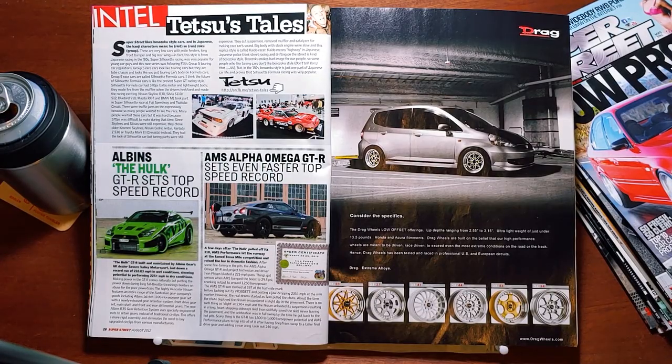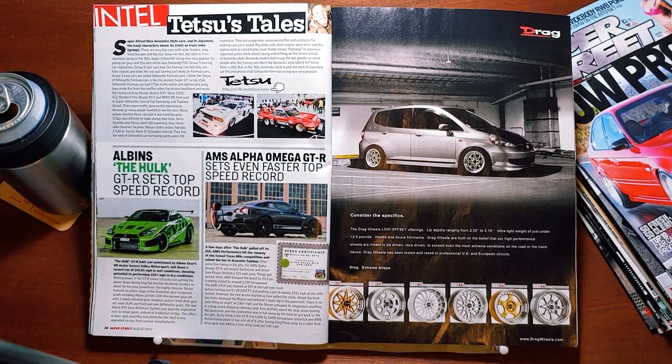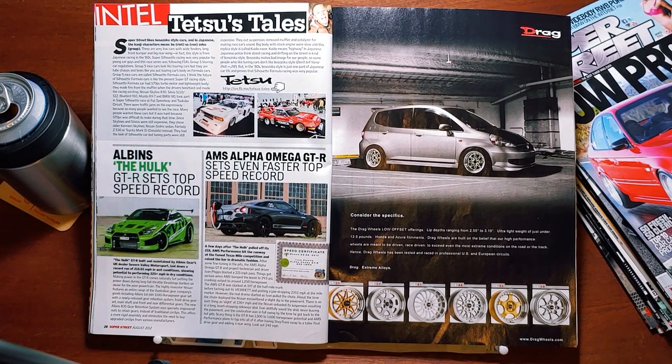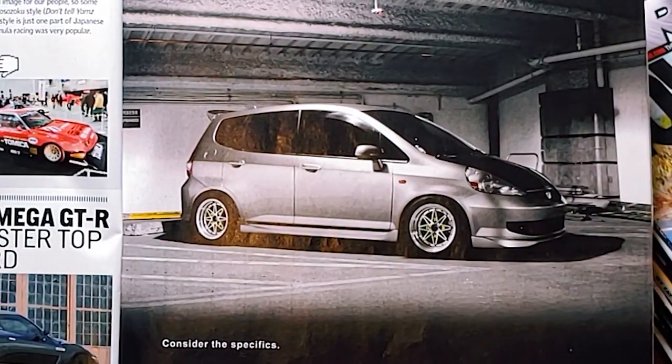Check them out at on.fb.me/tetsus-tales. Then we got some GTR top speed records — this one basically reads like an ad for some UK parts company, and this one is a story out of the Texas Mile. Some guy hit 233.1 miles an hour on the Texas Mile in an R35 GTR. Got an ad for drag wheels — I'm not gonna lie, that fit looks good.